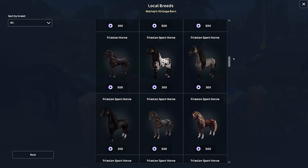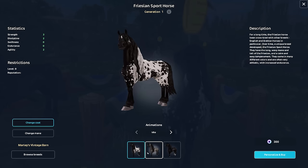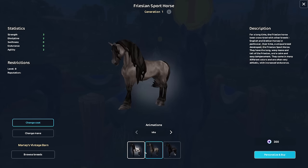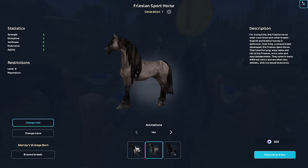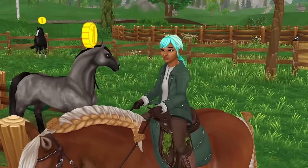Also, the Frisian Sport Horse - if you scroll down, these three are also going to be deleted. So that's a total of six horses that are going to be completely removed from the game. So if you don't own these and you want them, now is definitely the time to get them. I'm going to have to buy them - I don't own them.